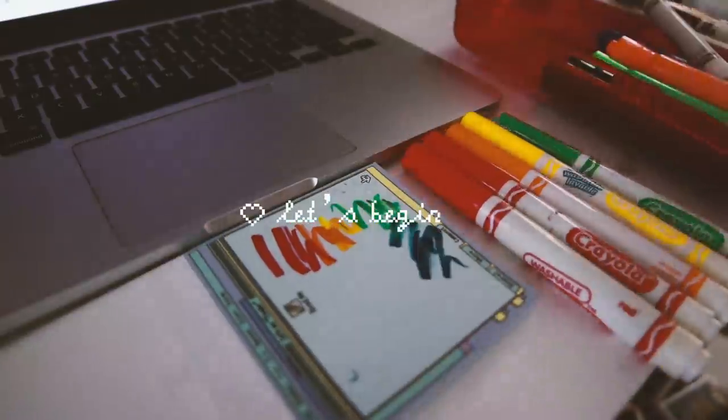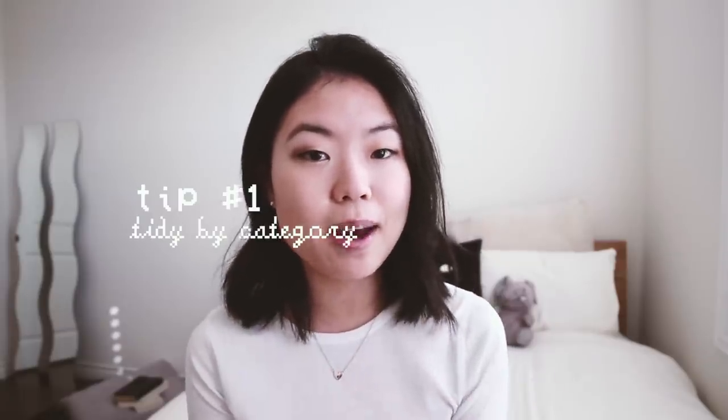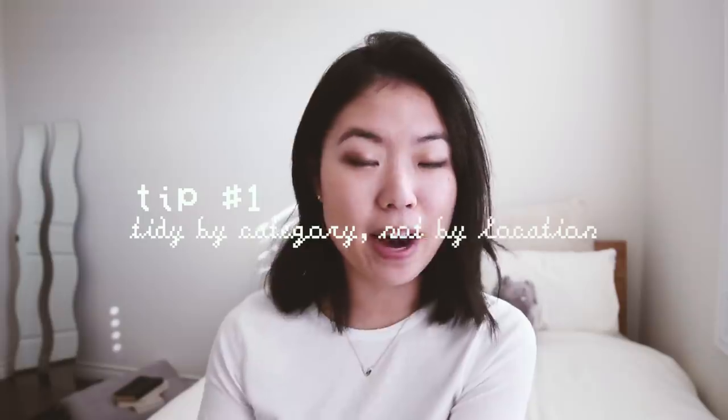This video is just an updated version and I've learned so much about myself and the process of tidying up since then. The very first tip is to tidy by category and not by location.